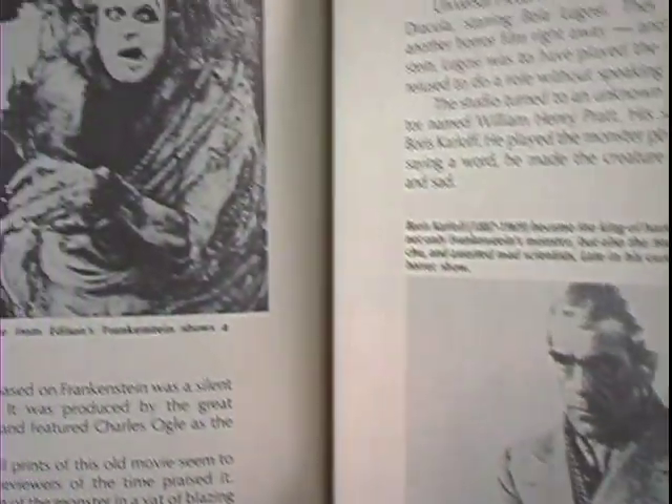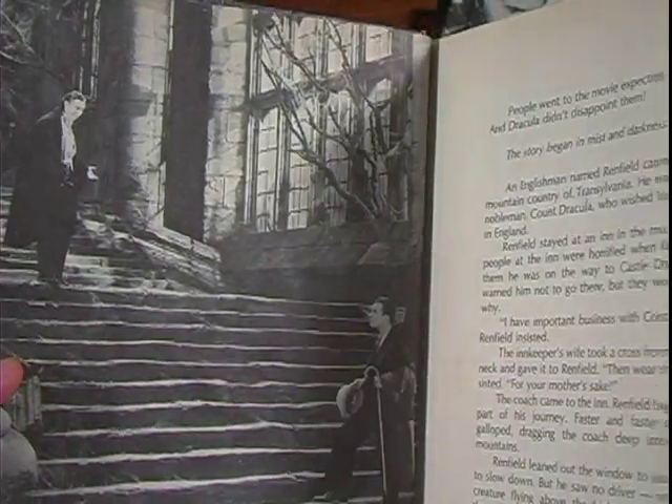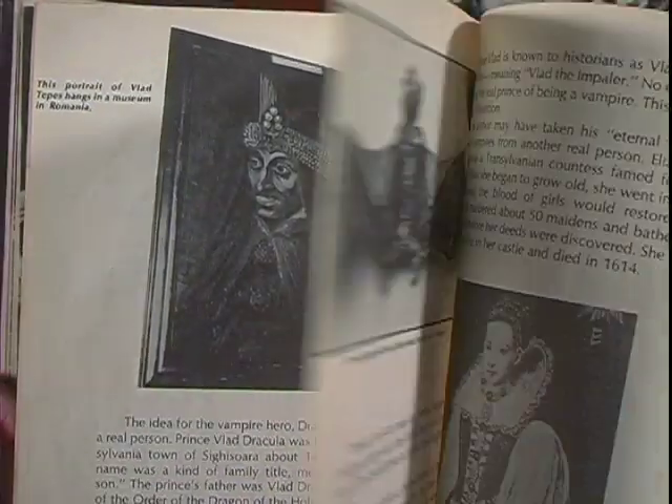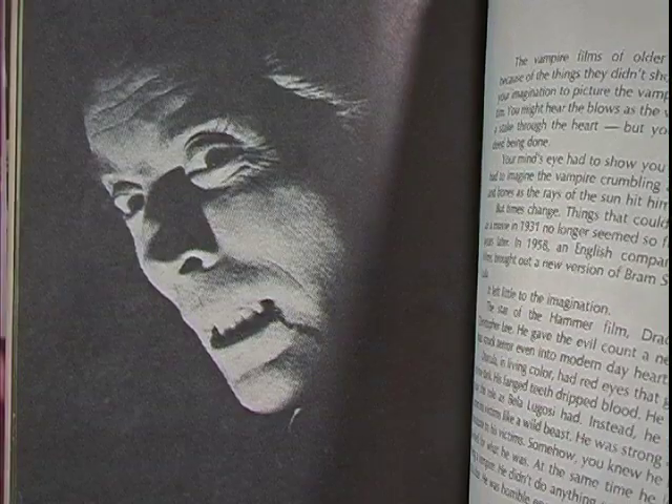These minor things aside, the books were informative for a child. It's Monster Movie 101. It was this Dracula book, for example, where I learned about Bela Lugosi and Vlad Tepes — you know, the real Dracula. It covers the whole basic history from the Bram Stoker novel all the way to the different Dracula movie series and spinoffs.